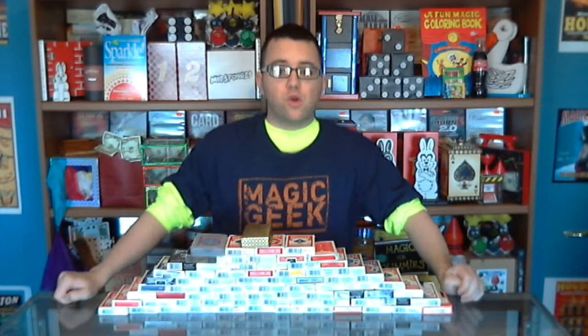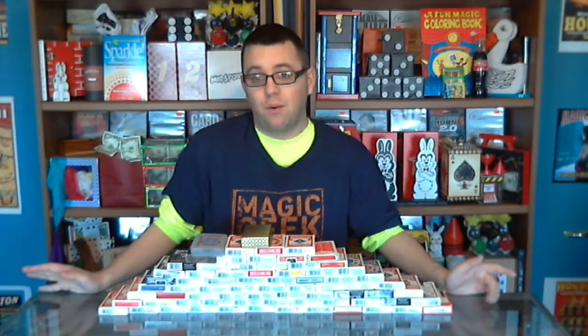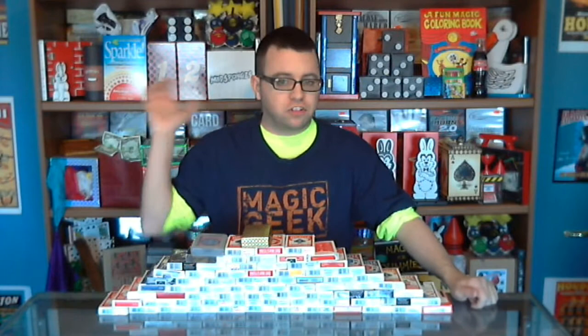Hello everybody! I'm with my magic collection. Noah Brady, who's doing a 365-day magic challenge on his channel, wanted me to show off every single piece of magic that I own, and I'm going to happily oblige. The video is probably going to be over an hour long, so stick around to the end — there's something special at the end for those who make it through.